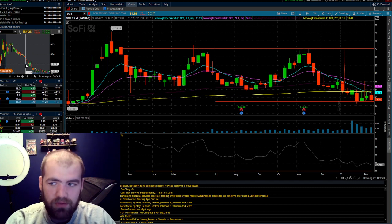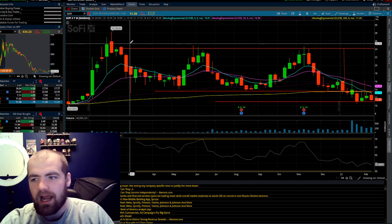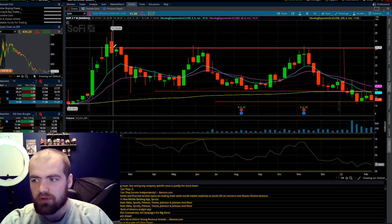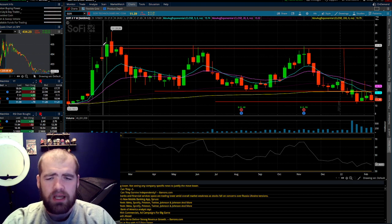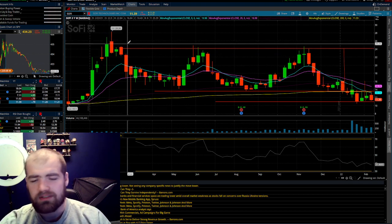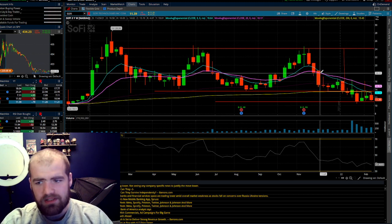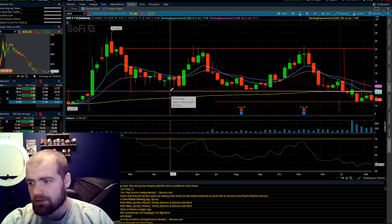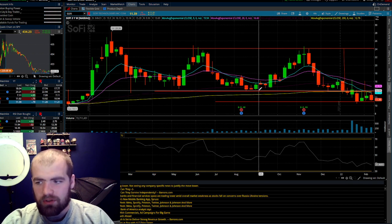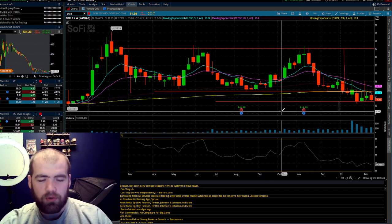Stock number five is SoFi — probably my bread and butter, one of my favorite stocks. At only $11.39, this is an absolute for-sale sign. The stock has a history of trading at about $24 to $28, which represents very strong resistance — it hits that level and we get selling pressure, you can see it once, twice, three times. It has strong support near $13 and under, so anything under $13 is an absolute buy.